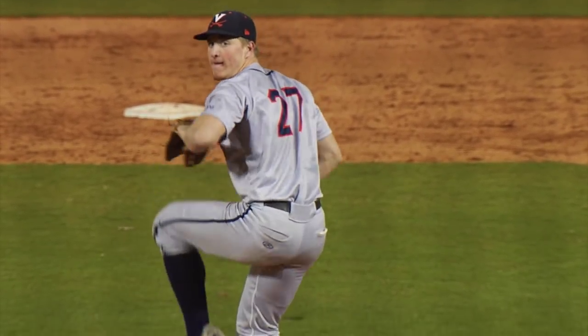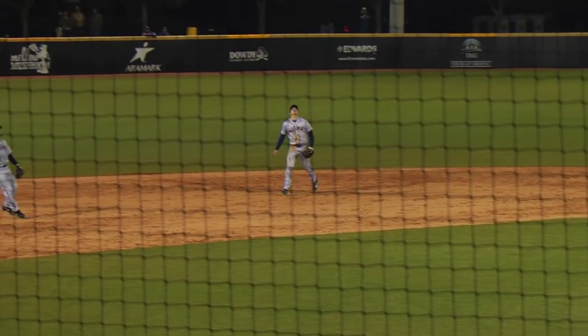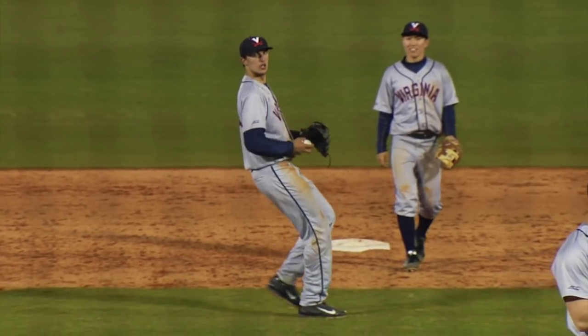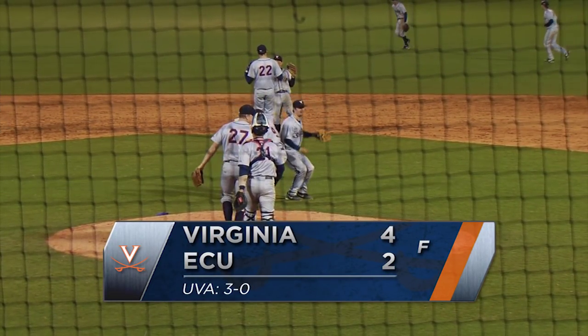A payoff pitch to come, two outs, bases empty. Pitch is lifted in the air over the infield, and this should do it. Towns and Panero converge — it's Danny to make the call. He makes the one-handed catch, and the Hoos complete the sweep on opening weekend here in Greenville, North Carolina.